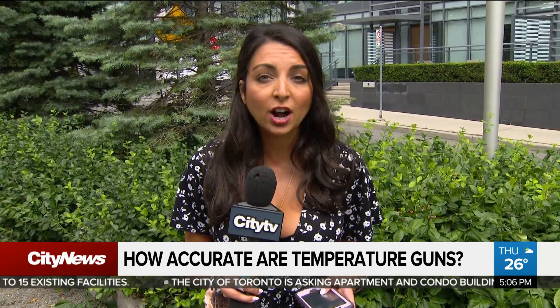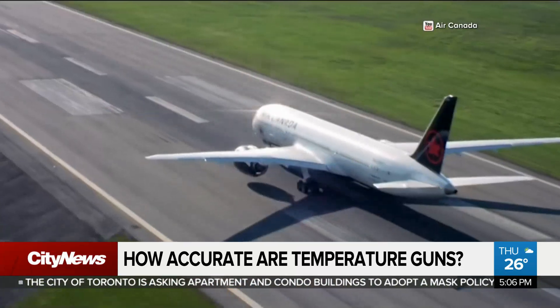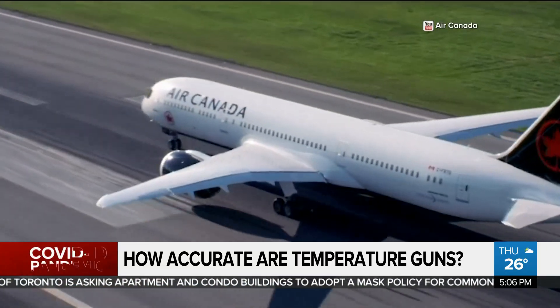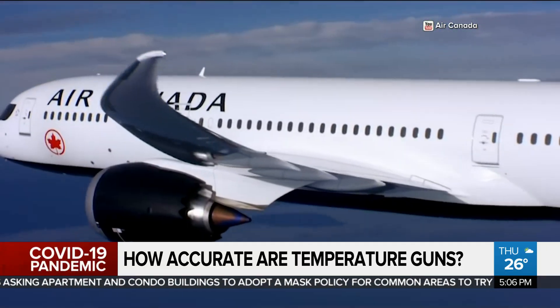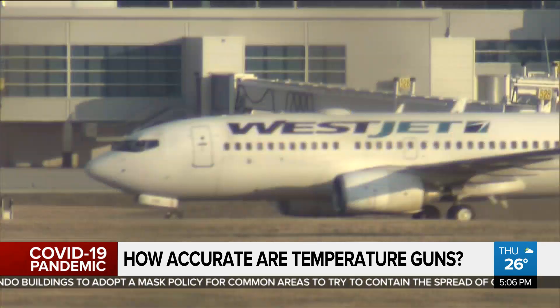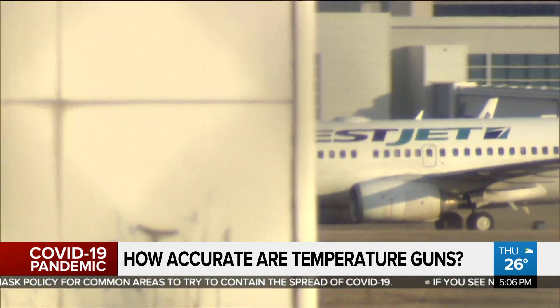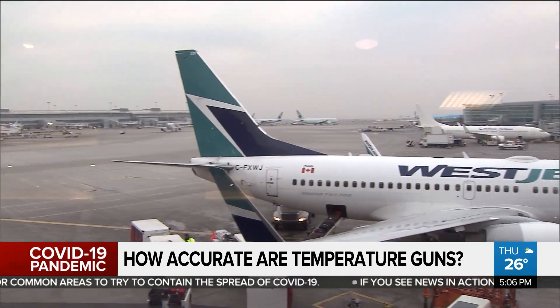The government has mandated airlines to conduct temperature checks for travelers in Canada. We checked in with two of the country's largest airlines. Air Canada tells us there have been very few cases of passengers presenting an elevated temperature, and those who have would be rebooked at no cost. WestJet says it is also rare for a guest to be unable to board, and if they were, they would be provided rebooking options.